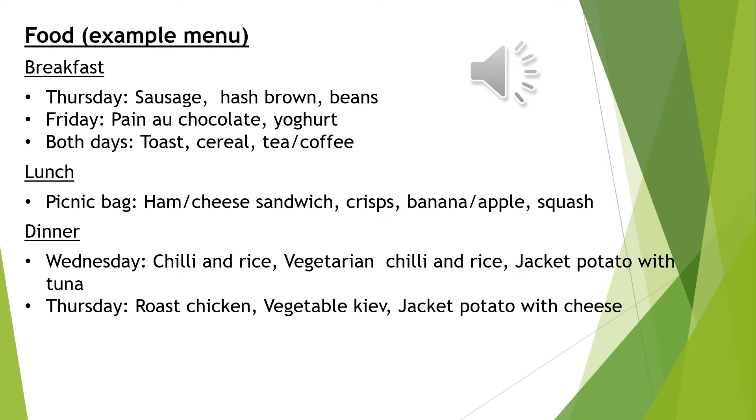Closer to the time I will be sending out menu choices for Fairthorne Manor where your child will be able to choose between three different meals for breakfast, lunch and dinner. Here is an example menu that may come up throughout the week. This was the part of the presentation that the children were most excited about.